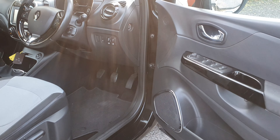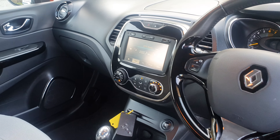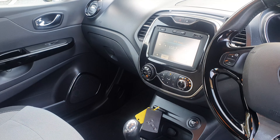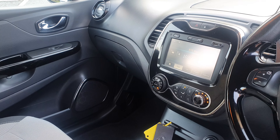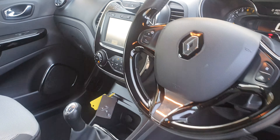Inside we've got electric windows all round. You've got cruise control. You've got your media nav system — so you've got your radio system and the sat nav system as well. Auto lights, auto wipers. Good spec.